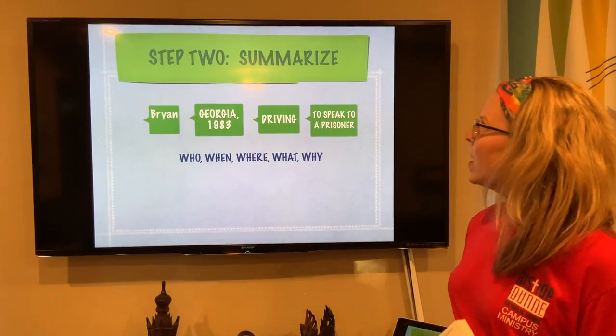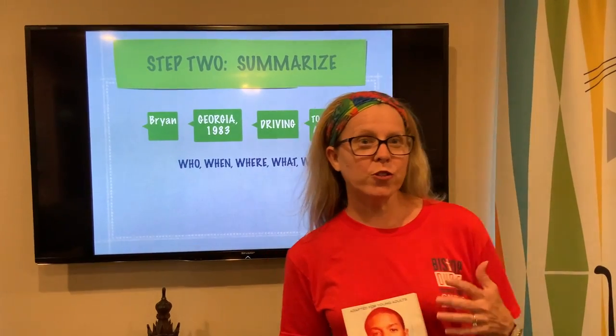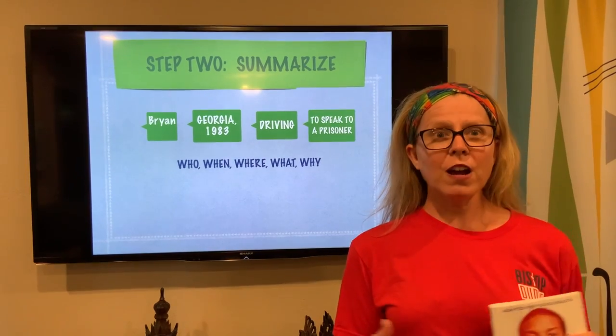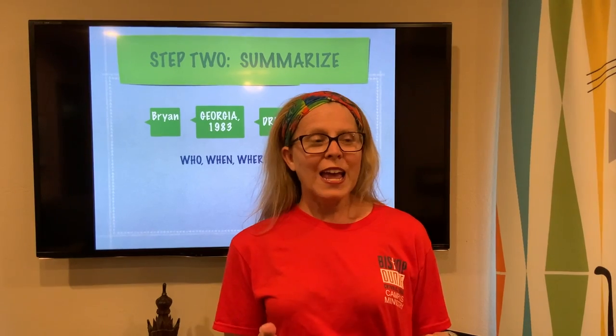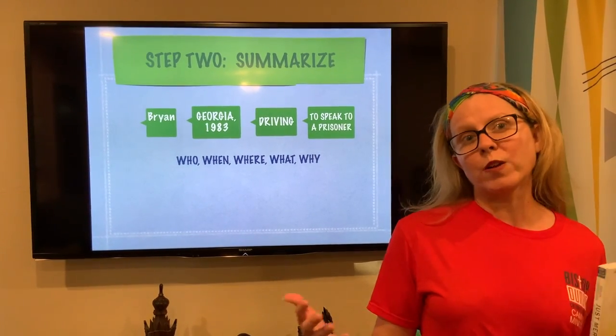Step two: I am going to encourage you to summarize what you have read. You could do this by stopping at every other paragraph, stopping at every paragraph, or if it is your summer reading, you might want to stop at the end of each chapter. Then I want you to ask yourself the five W's: who, what, when, where, and why.